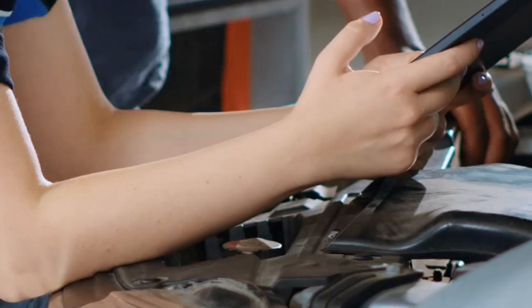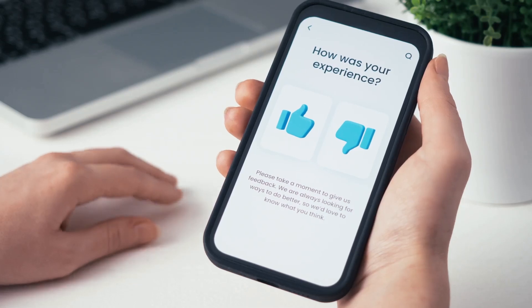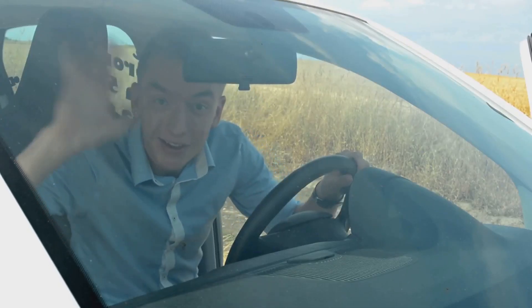All right, that's it for today. Don't let these crankshaft sensor symptoms ruin your ride. Hit that like button if you found this helpful and don't forget to subscribe for more quick car fixes. Drive safe and I'll catch you in the next one.